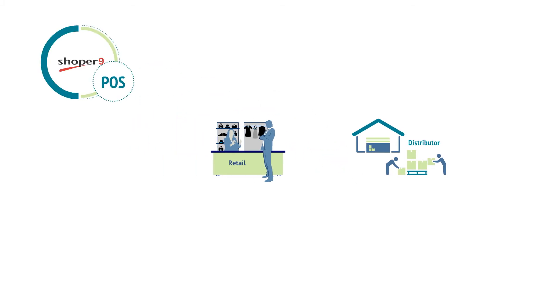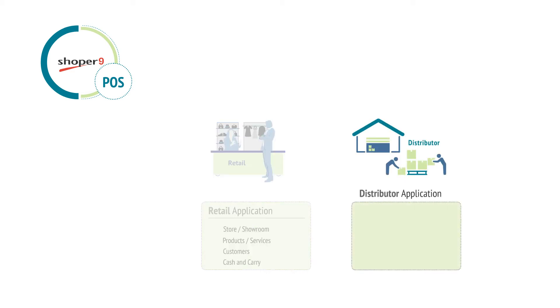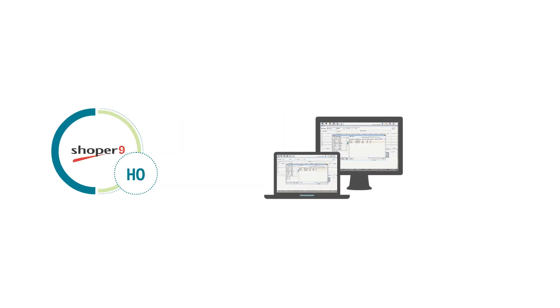Shopper9 POS has two flavors: retail and distributor. While the retail application is used in a store or showroom selling products or services to a customer on a cash and carry basis, the distributor application is used by warehouses or stockists to sell and dispatch goods to retailers on a wholesale basis, either for cash or on credit.